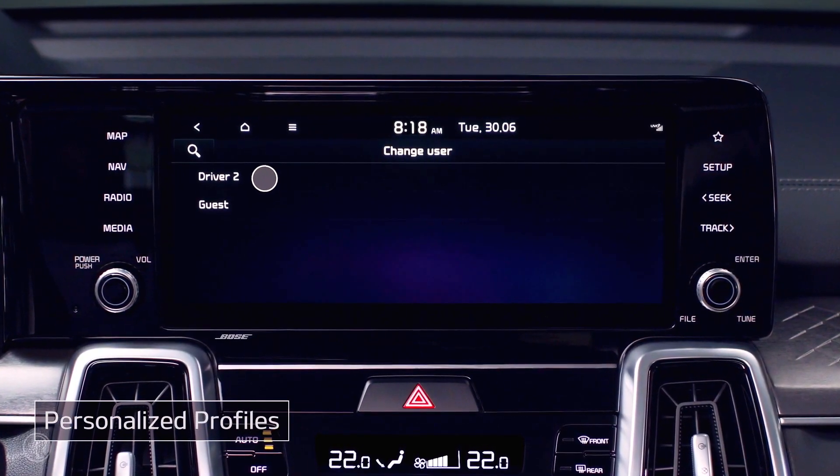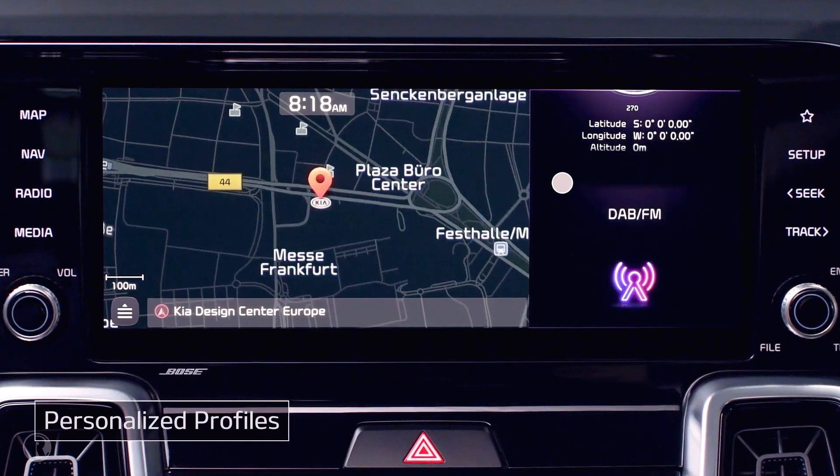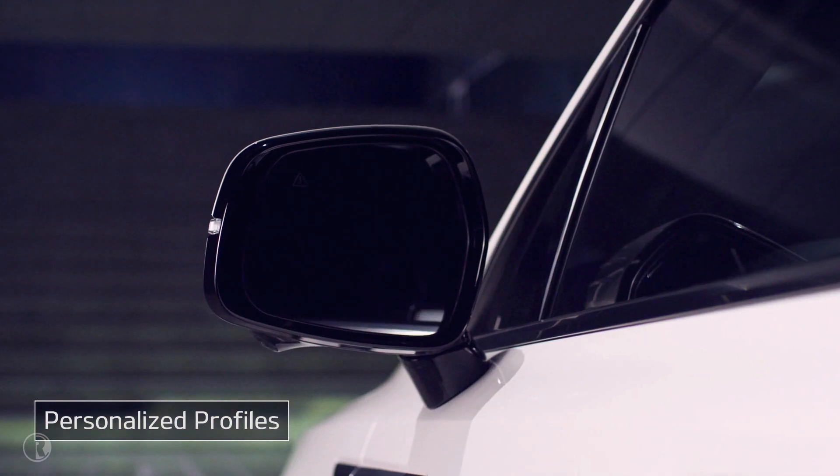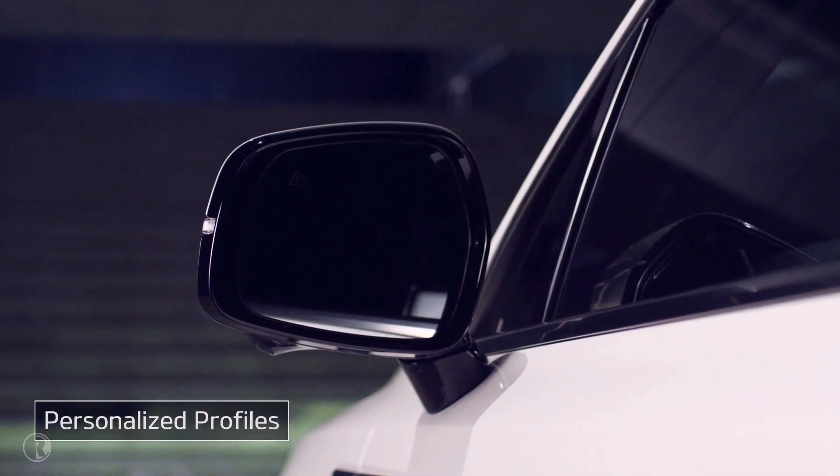Try selecting a profile. Features including multimedia, seat position, and outside rearview mirror angle will immediately adjust to your preferred settings.